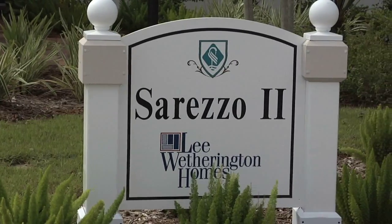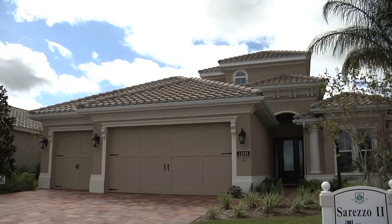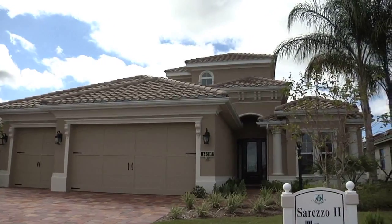One of the new options from Lee Wetherington Homes is the Cerezo II model. It features three bedrooms, three baths, and a second floor retreat with more than 3,000 square feet.